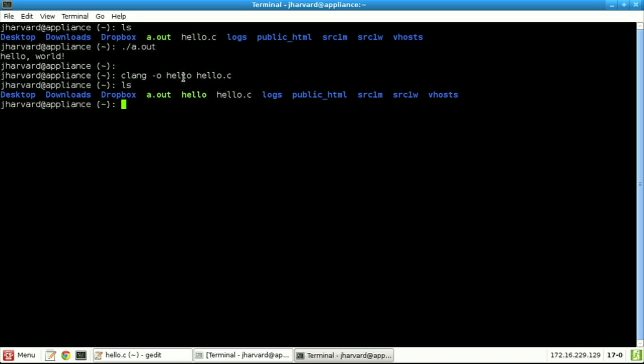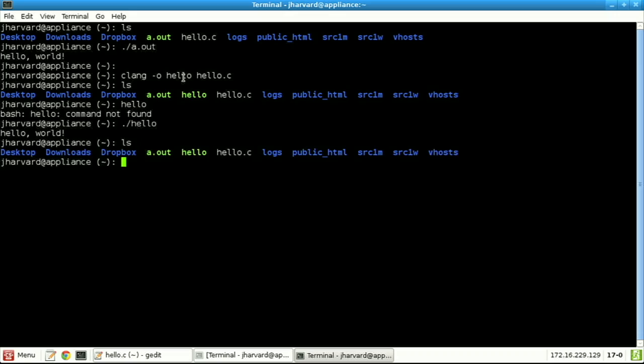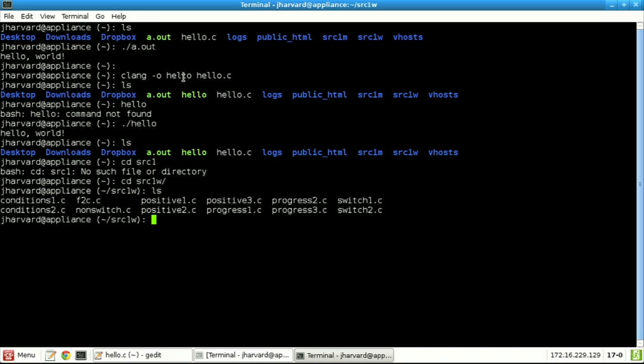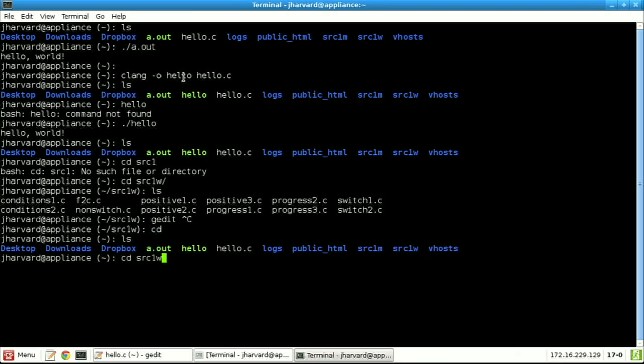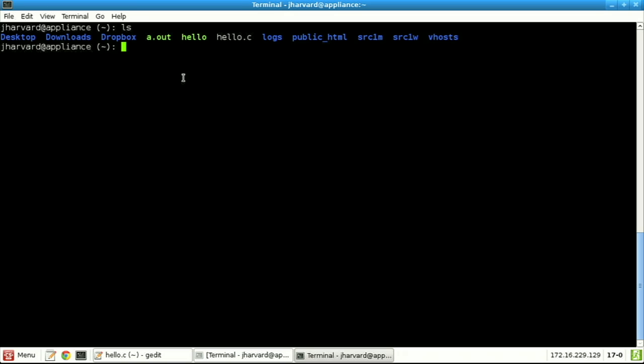Now let's do a more interesting program than just say hello. There are other functions out there beyond main. stdio.h — the standard library — has a whole bunch of functions someone else wrote that we can use to write more interesting programs ourselves. Hello world is not all that interesting; I'd like to personalize this program. %d is a decimal number; %c is a character; %f is a floating point value — a real number with a decimal point; %s is a string; and %lld is a long long decimal for very big numbers.